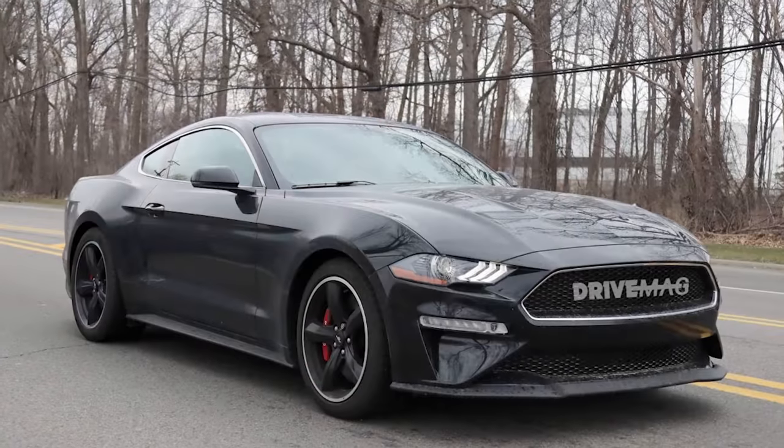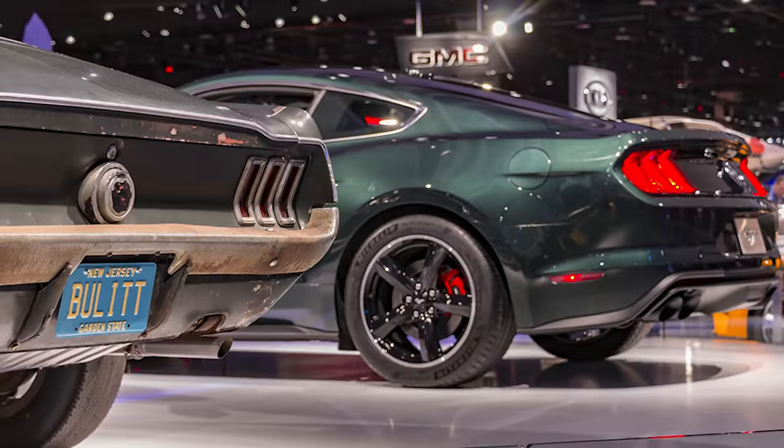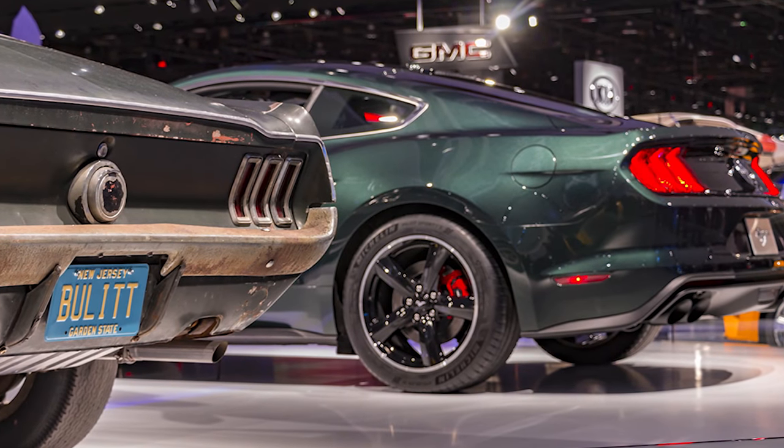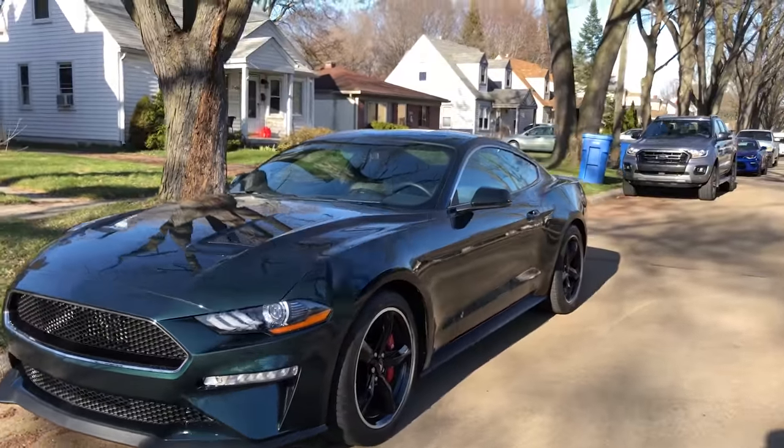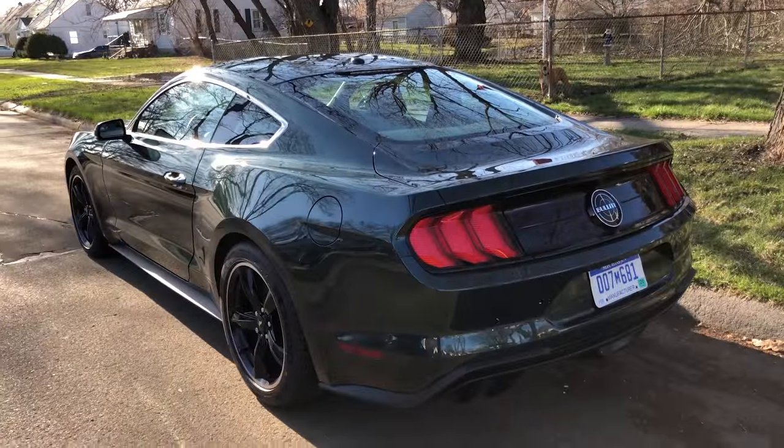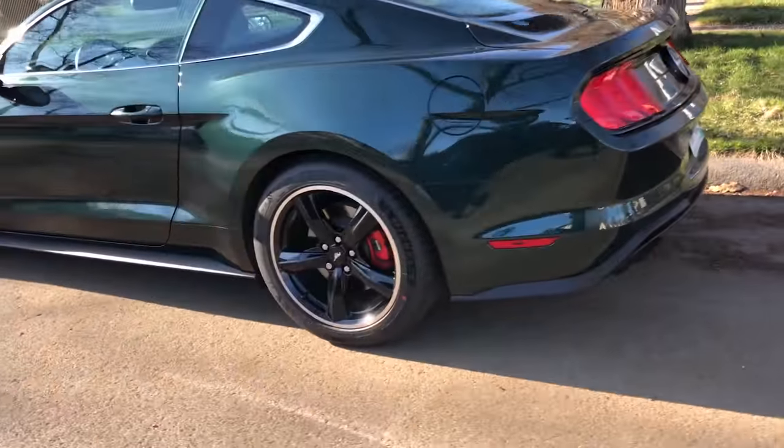Moving on to the design, this car will be coming in two different colors: shadow black and the standard highland green, just like the original movie car. These are the only colors offered, as it's a special model. The car is pretty much stripped of all exterior badging, there's no chrome around the car, it has red brake calipers, and the new 19-inch wheels complete the look.